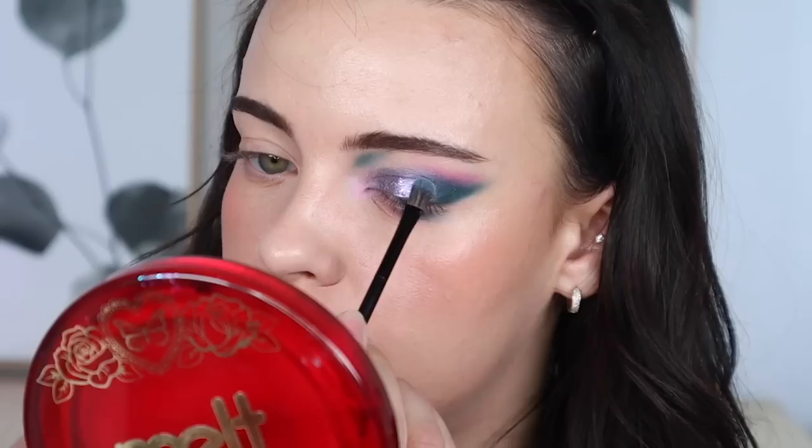I'm going to take the Danessa Myricks Twin Flames in the shade Young Love, which is a pink-purple reflect, and swipe it in the middle of the lid. Then I'll tap the edges with the brush — be careful because with shimmer shades, tapping too much can remove the shimmer from underneath, so you just want to blend minimally and then leave it alone. Now I'm going to repeat this on the other eye, add some mascara, and I'll be right back.